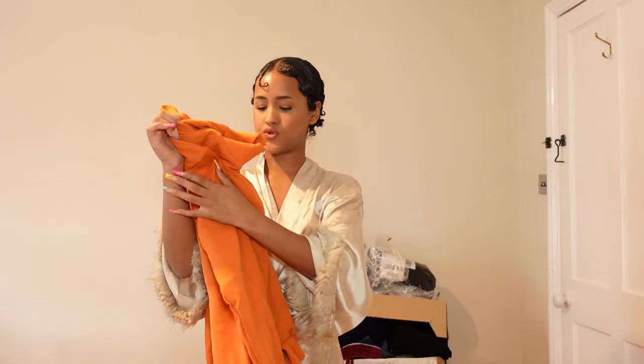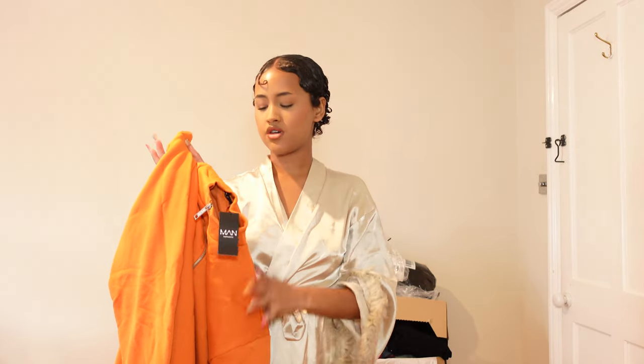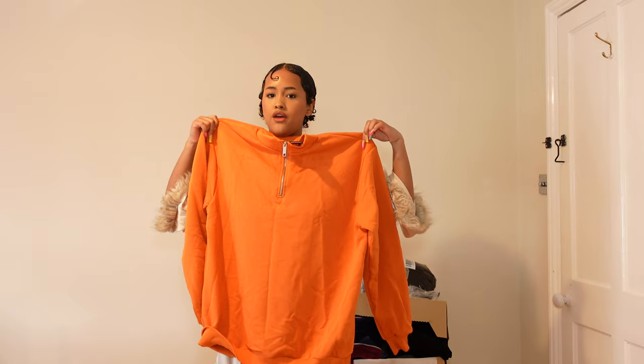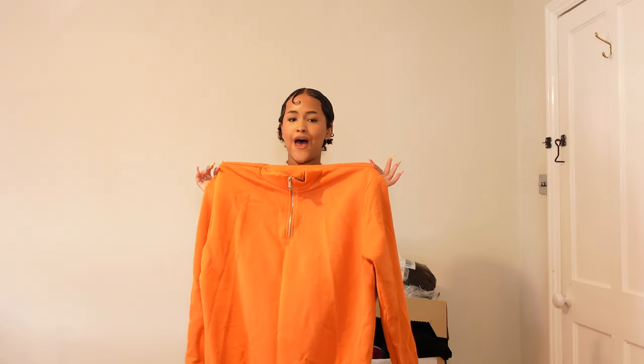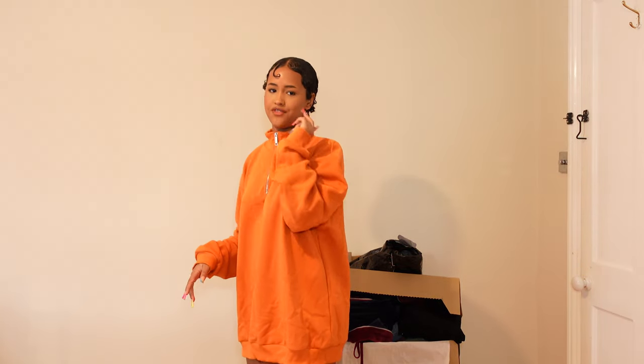Then I have this orange hoodie — I love everything that is orange, it just looks so nice on me. This one is a size small and it's very oversized, a bit big on me but it looks nice. It's comfortable and I have a lot of space, so I can wear something underneath. I can actually wear this one as a dress with some boots — it's going to look cute. I'm excited for winter just to wear this.